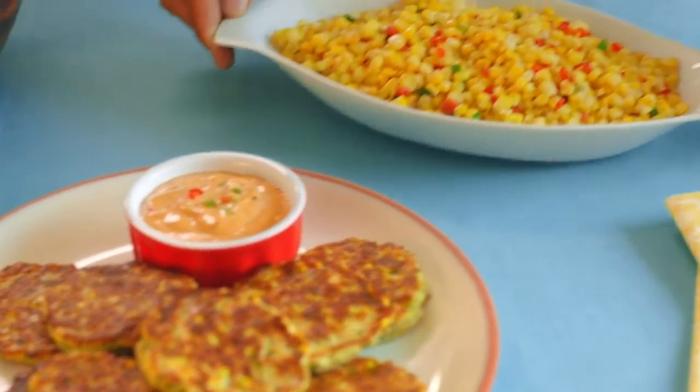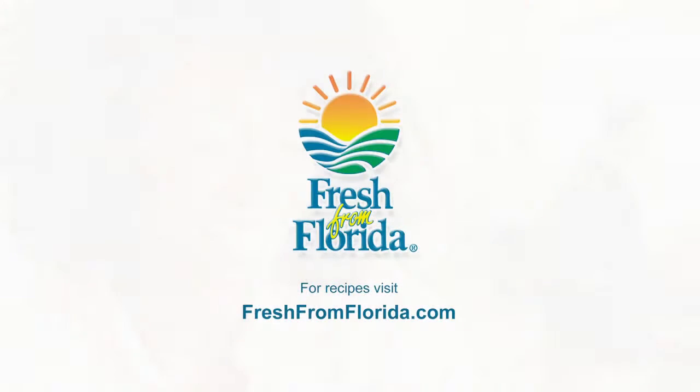Or the sweet corn sauté. For more easy-to-make recipes, visit freshfromflorida.com. Look for the Fresh From Florida label when you shop, because delicious is always served fresh from Florida.